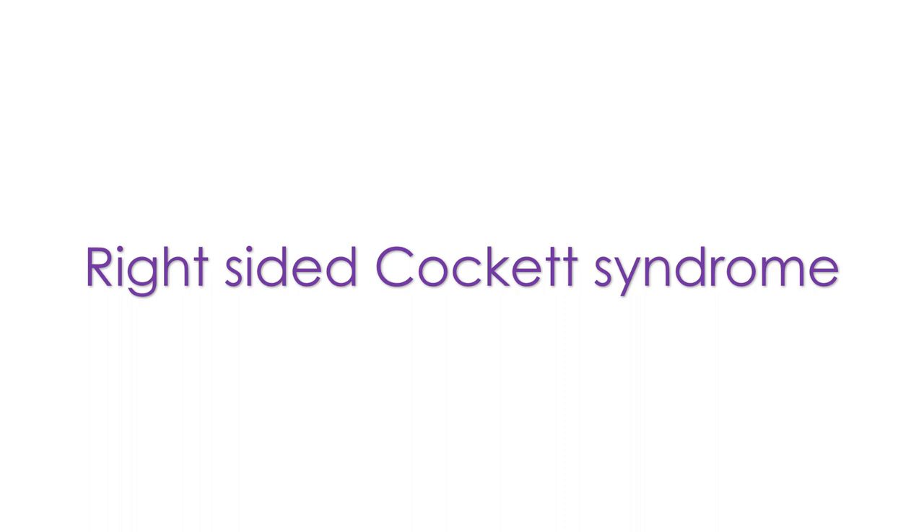The patient presented by DuPont and associates had a non-complicated right-sided Cockett syndrome, which was successfully treated with balloon dilatation and stenting of the right common iliac vein. The patient improved and was fine at 6-month follow-up.